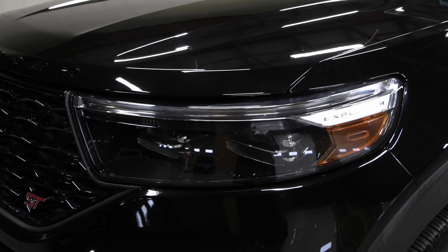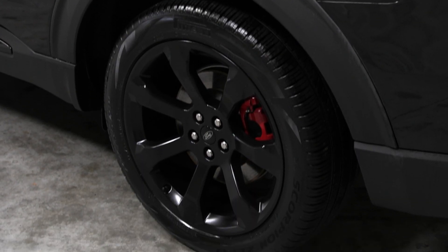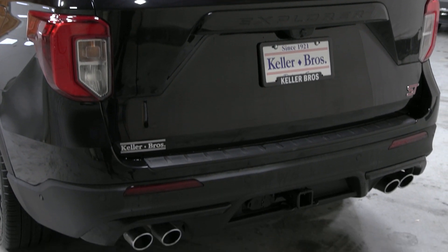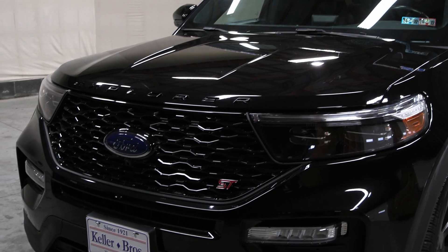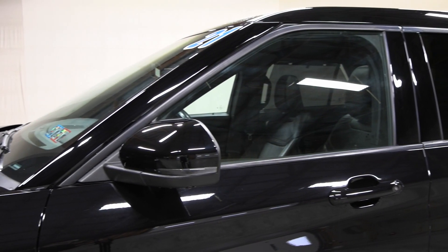Features included like your automatic headlamps in the front along with your LED signature lighting and LED fog lamps with your beautiful front grille, your 21-inch black wheels on the side along with privacy tinted glass, your hands-free power liftgate in the back along with your quad-tip dual exhaust and LED tail lamps, and packages included like your ST Street package, your Ford Copilot 360 Assist Plus package, your Class 3 trailer tow package, and so much more.